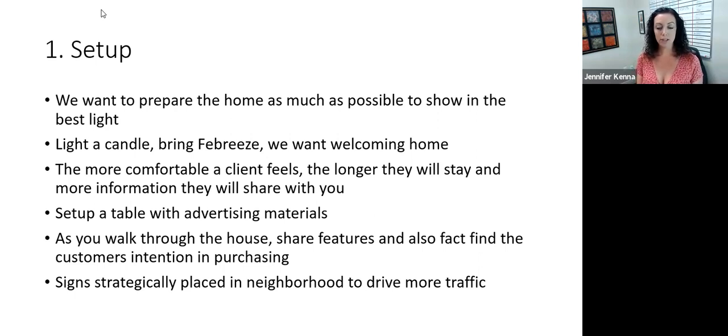As you're walking through the house, make sure you're sharing features about the house. But it's also really important that you're fact-finding. What's their intention in purchasing? Who are they? Are they looking for themselves? What's their timeframe and motivation? It's a really great opportunity to interview the client. Having the signs out — they need to be strategically placed on very visible roads with different arrows, so that if you were to follow it yourself, it makes it really easy to find the home.